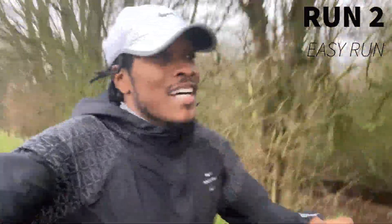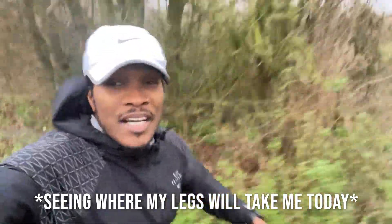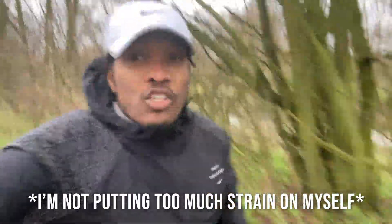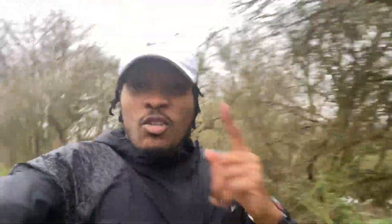Run number two — six miles easy. Clocked one mile at seven minutes 56 seconds, so averaging 7:56 per mile pace, and just seeing where my body will end up.